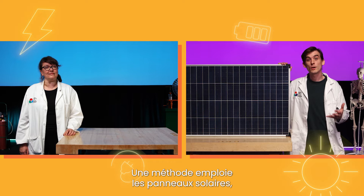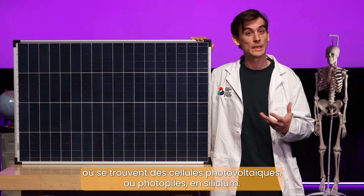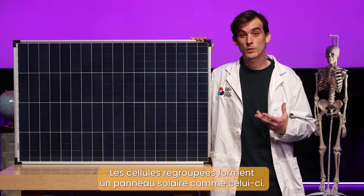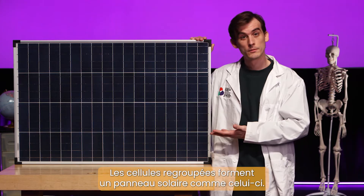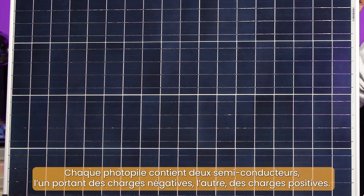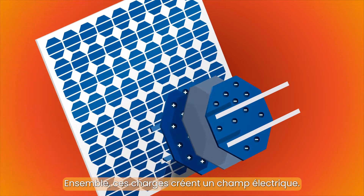One method is called solar power, which is generated using photovoltaic cells, or PV cells, which are made of silicon. The cells are grouped together to form a solar panel, like this one. Each PV cell contains two semiconductors — one with negative charges and one with positive charges. Together, these charges create an electric field.